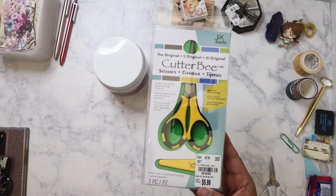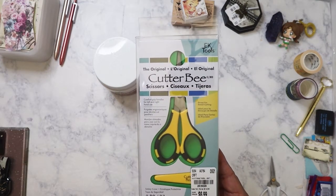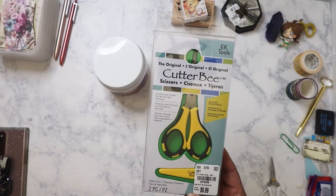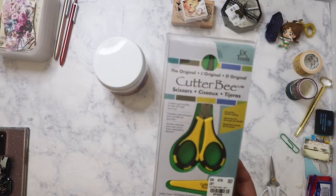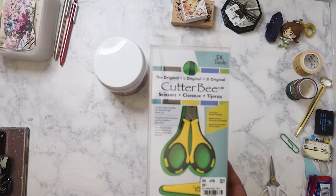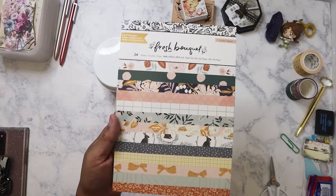Here are some of the smaller items. I picked up the Cutterbee scissors because I love these — they're really some of the best, super sharp. I've had mine for probably seven or eight years and it's still going strong. I love using them when cutting yarn for pom-poms and also for paper. I wanted a backup pair because for almost six months I couldn't find the pair I had.